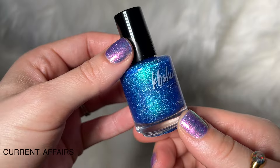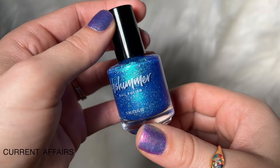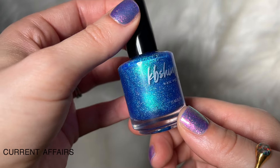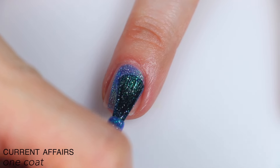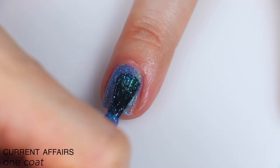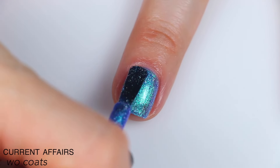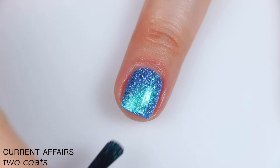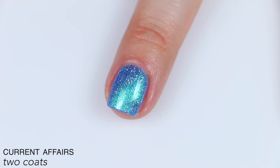The next polish is called Current Affairs, and this is described as a vibrant Caribbean blue — an ultramarine blue base with aqua hues and a scattering of hollow glow flakies. The descriptions are very involved and I have to figure out how to summarize. This is the same formula as Get Off My Tail, so nicely opaque on that first coat. The shimmer stands out really nicely and it's absolutely packed with flakies; those tiny brush strokes you see will melt in completely. It covered all the way in two coats, and again those flakies will lay nice and flat. So that is two coats of Current Affairs.